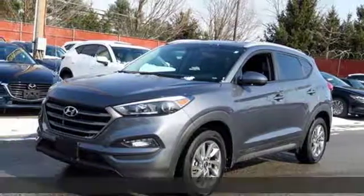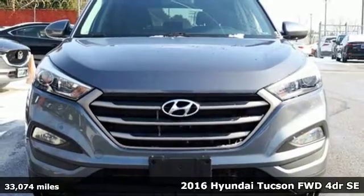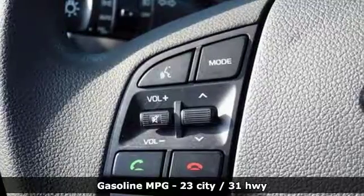Here's a 2016 Hyundai Tucson. Hyundai's attention to detail means a better driving experience for you. A great vehicle is comprised of great features like these.